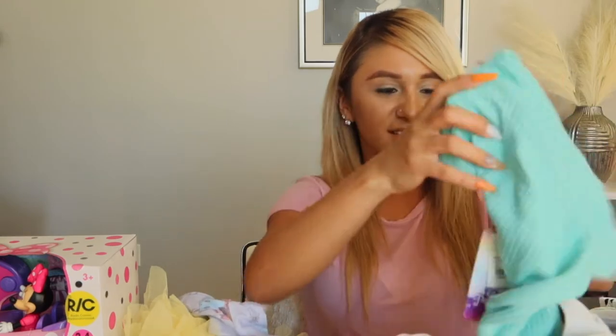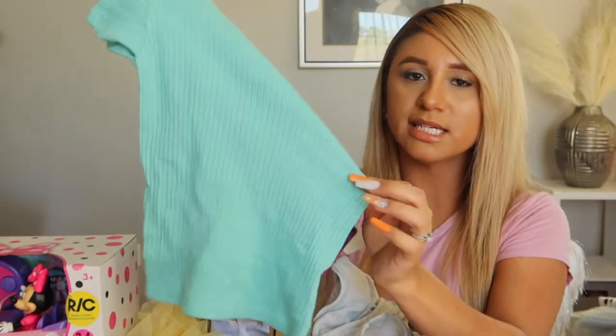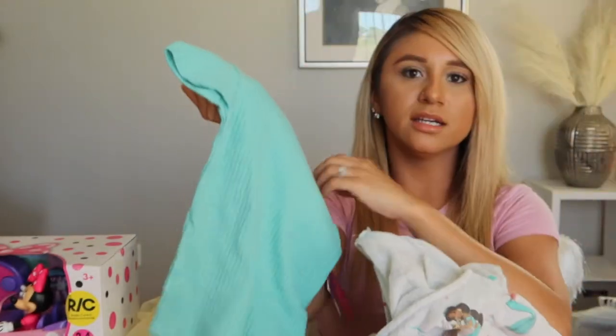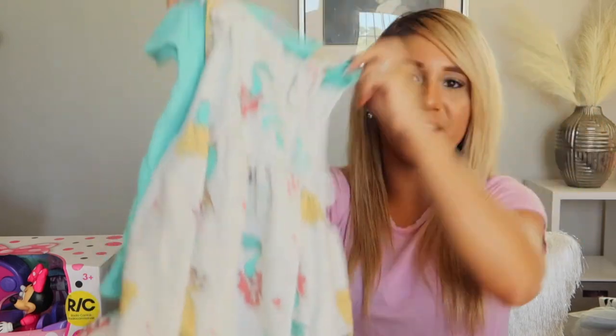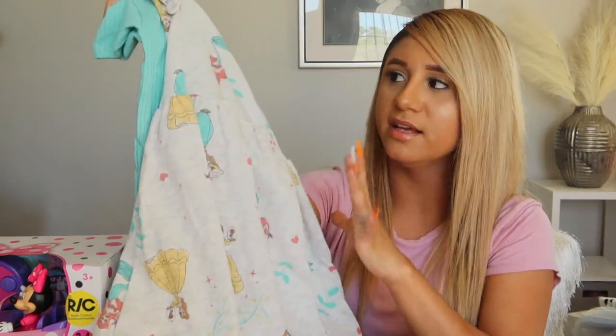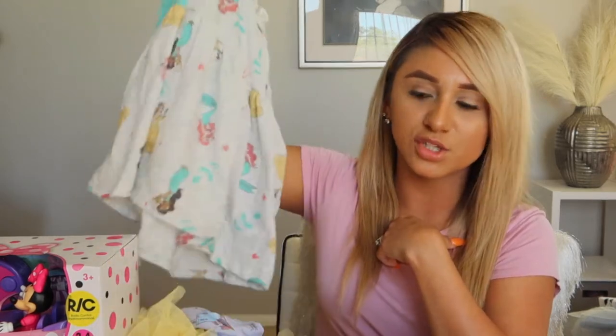This outfit is so freaking adorable — it's a little ribbed crop top that you can pair with a lot of things, and then it comes with this little dress to go over it. I love the simplicity and the teal. Princess Jasmine is honestly my favorite, so I love that she got this one.